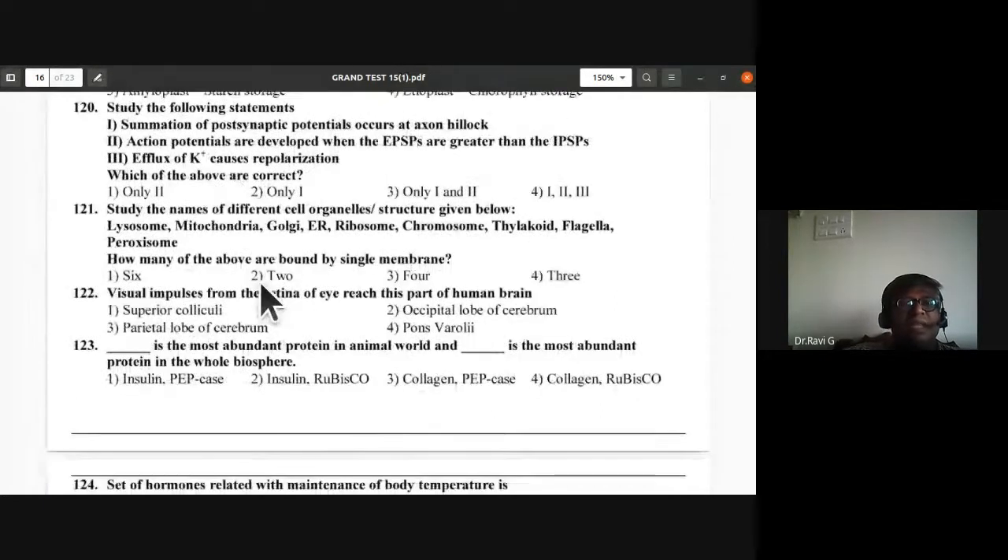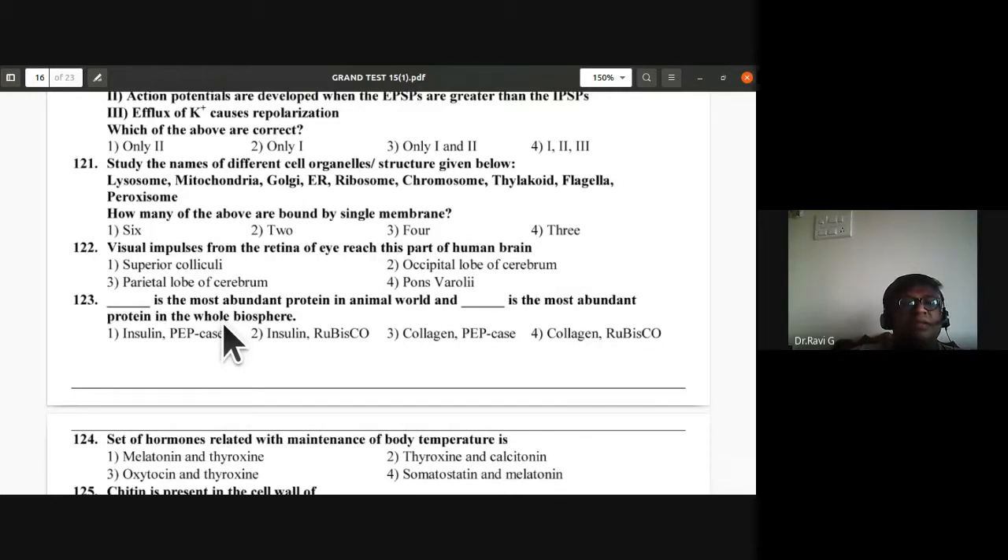Question 121: How many of the given cell organelles are bound by a single membrane? Remove double-membrane organelles — mitochondria and golgi complex and endoplasmic reticulum are double membranes. The remaining — peroxisome, lysosome, ribosome, chromosome, thylakoid — six of them are bound by a single membrane.